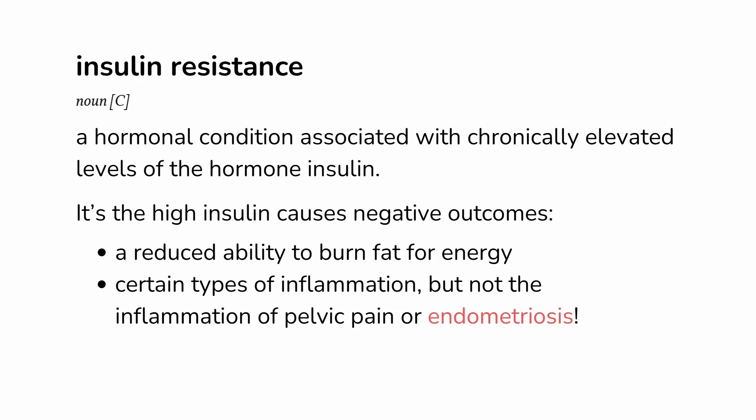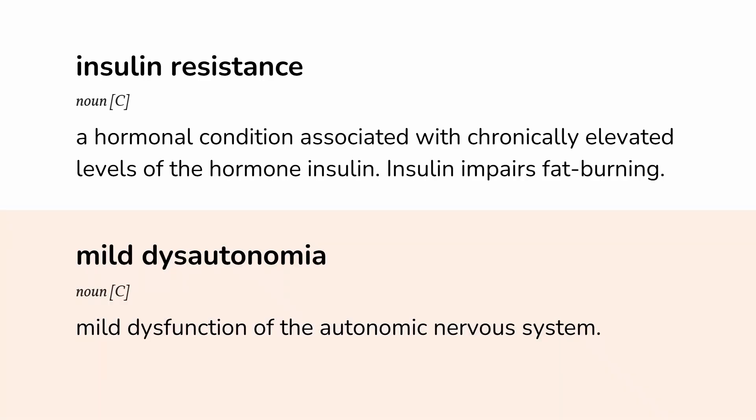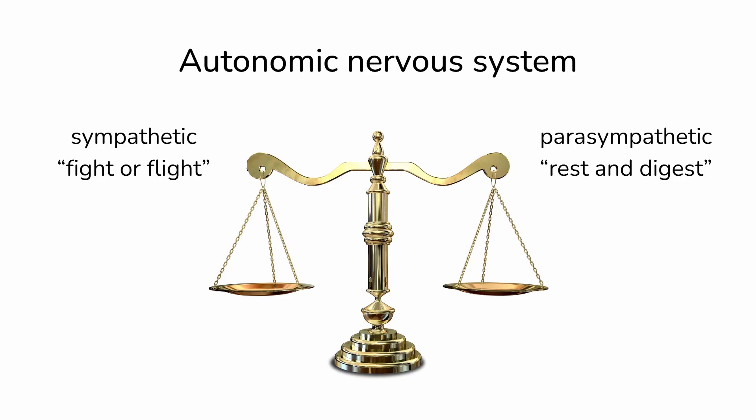Pelvic pain needs a different approach, which will be the topic of my next podcast. In contrast to insulin resistance, and as I discussed in my hangry episode, dysautonomia is mild dysfunction of the autonomic nervous system — in other words, impaired oscillation between the parasympathetic and sympathetic nervous systems.